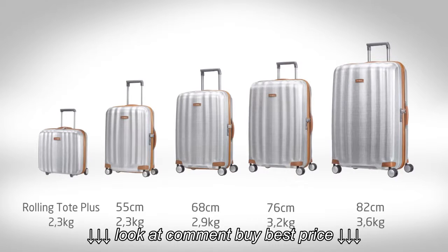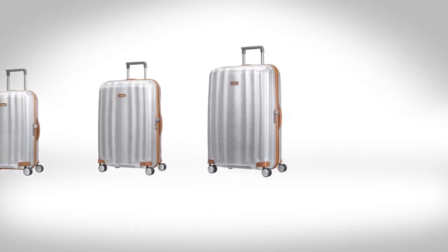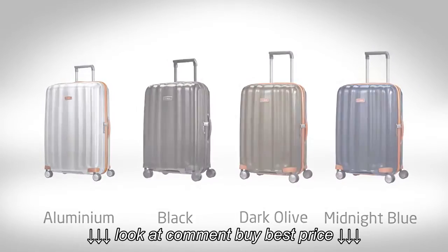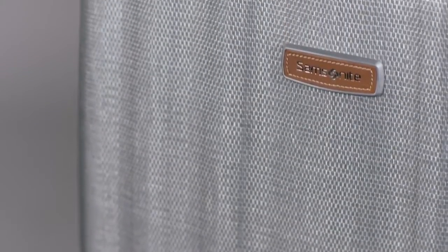The LightCube Deluxe collection consists of one cabin size, three check-in sizes, and a Rolling Tote Plus, and comes in four sophisticated colours. The aluminium colour version stands out thanks to the metalised Curv lock.